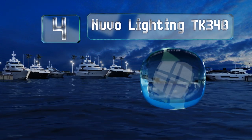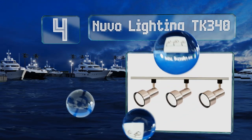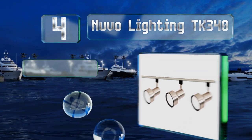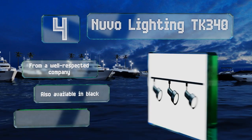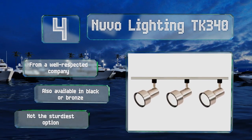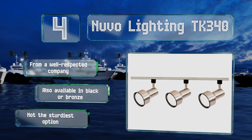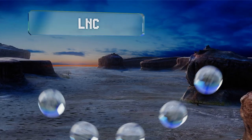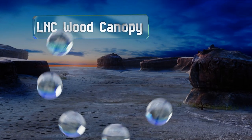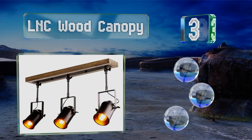At number four, for an inexpensive yet aesthetically pleasing choice, look to the Nouveau TK340, which boasts step cylinder shaped heads with an elegant brushed nickel finish. This model's lightweight at just 2.2 pounds, which helps make installation a snap. It comes from a well-respected company and is also available in black or bronze, however it's not the sturdiest option.